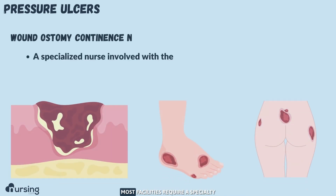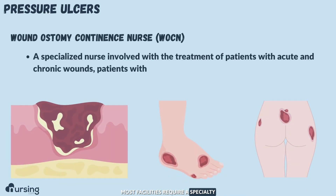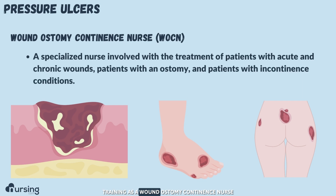When it comes to staging, most facilities require specialty training as a wound ostomy continence nurse to be able to officially stage a pressure ulcer, and that is mostly for legal purposes. Because of the financial implications, they don't want you calling it a stage two when it's not.